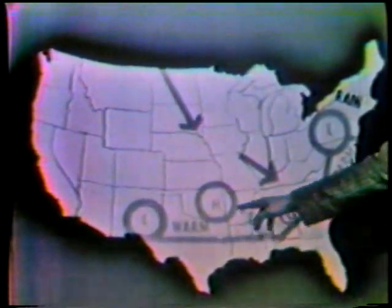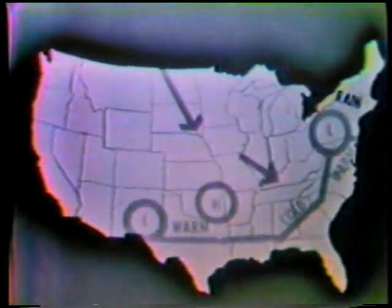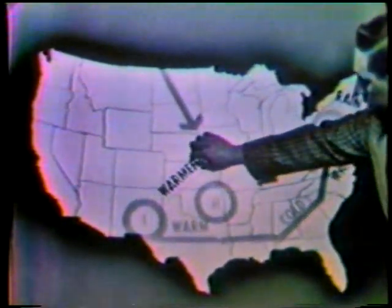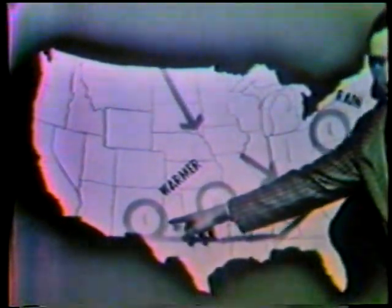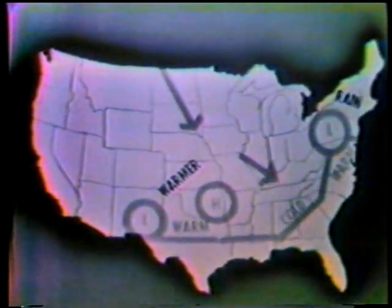A high-pressure area, however, is going to clear our skies, and as it passes this area, bring us warmer temperatures by the weekend. There are warmer winds blowing up from the front, now attached to this low, but which will soon be attached to this high and bring us clear skies and warm temperatures for Easter.